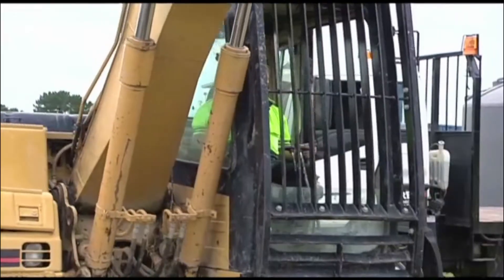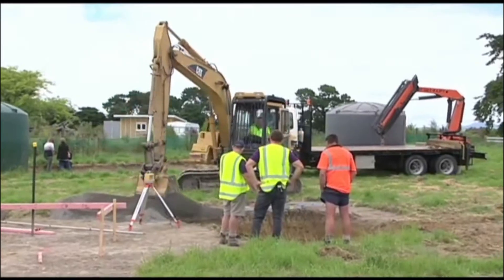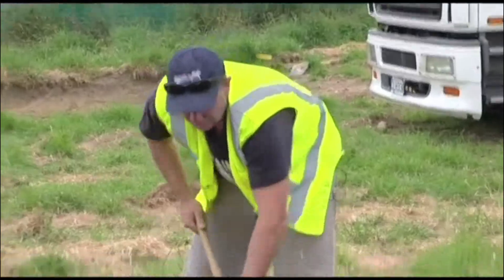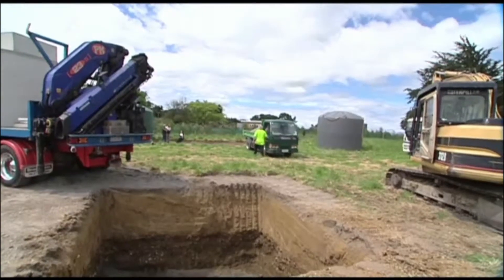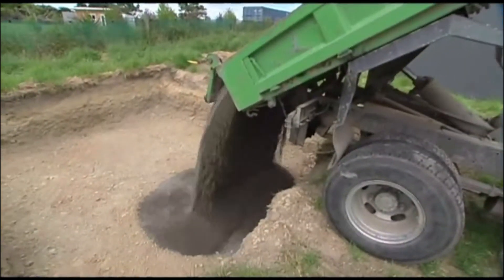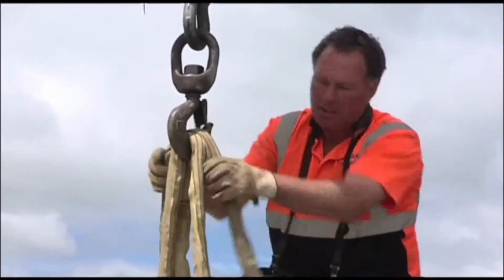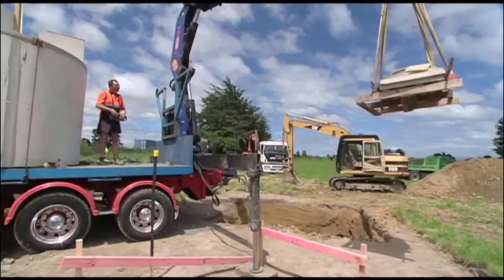Thank you so much. The section is zoned rural so it's not actually hooked up to the town supply. A lot of people probably don't know but the council will provide a sewage system running past your gate — you're actually obliged to hook into that. But because this is rural, we've got no option but to put a septic tank in, which should mean their rates are less.